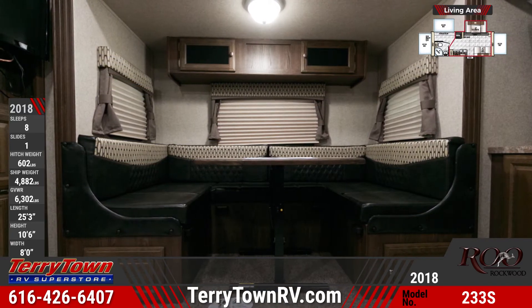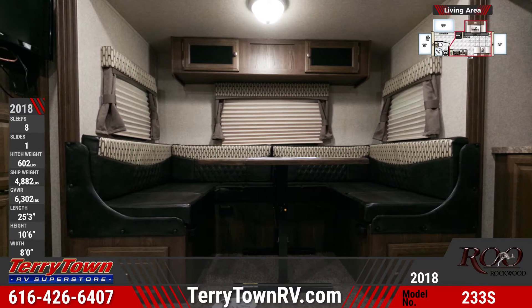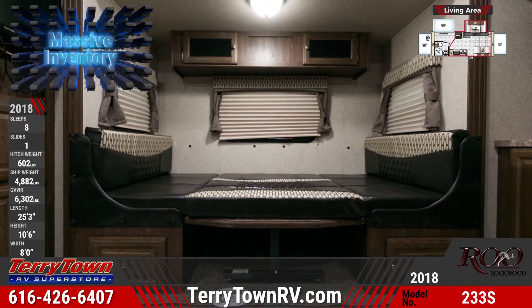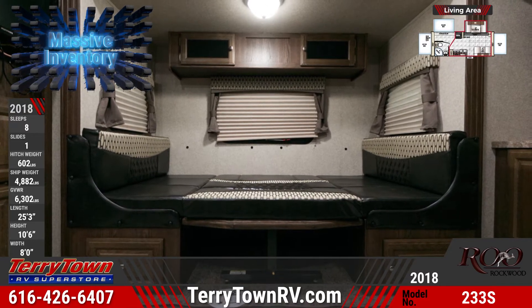A central kitchen comes stocked with a microwave, three-burner range and oven, a double-door refrigerator, and solid surface countertops. There's also a double-basin sink, a pantry, and crack-resistant flooring.